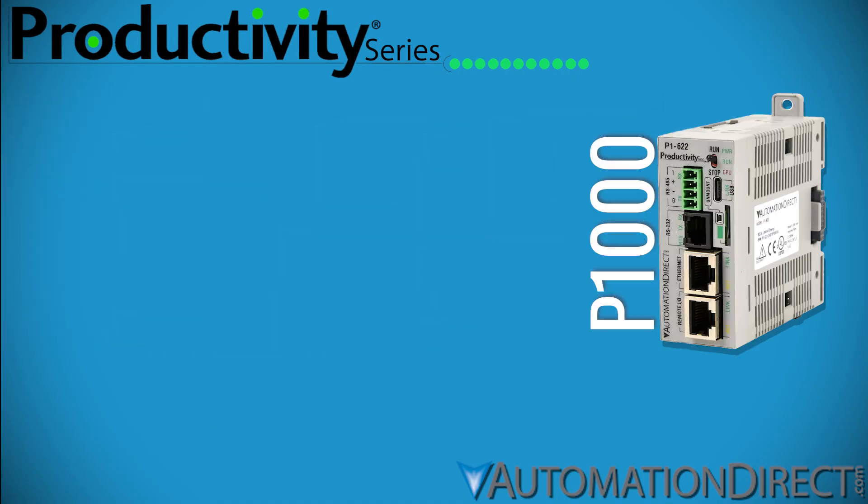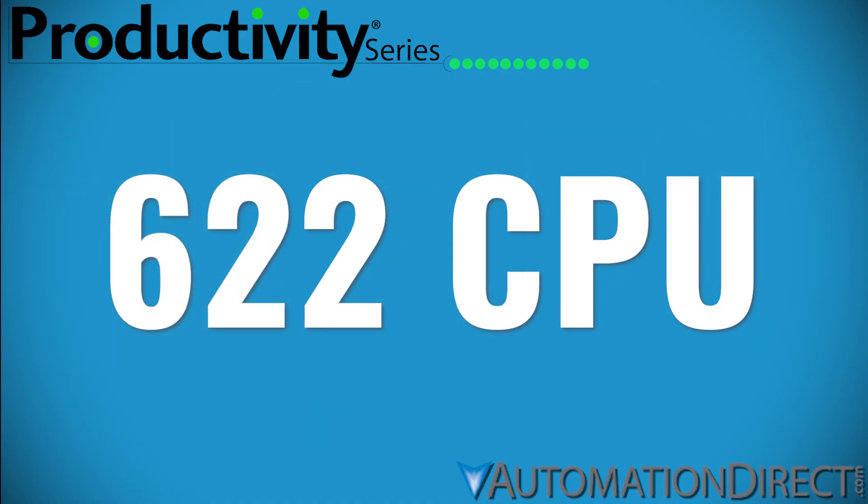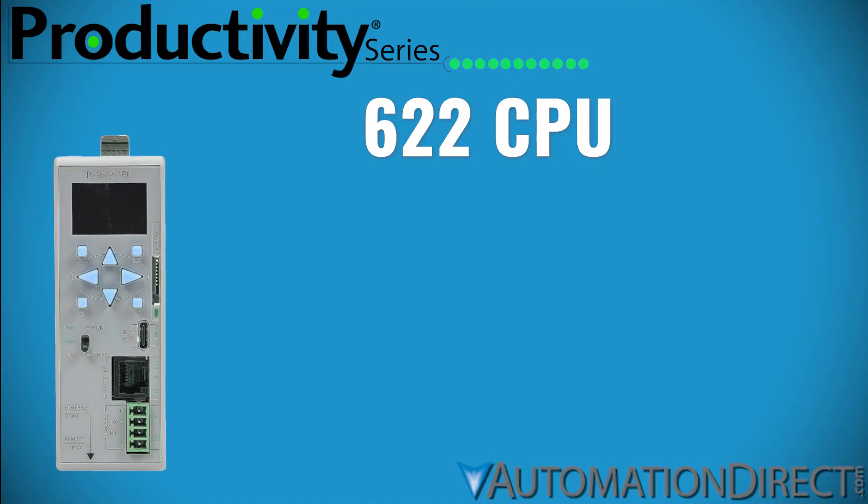All three — the P1, P2, and P3 — are available with the Productivity 622 CPU, AutomationDirect's most advanced processor yet.